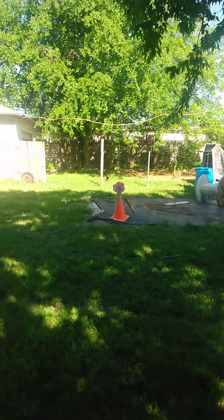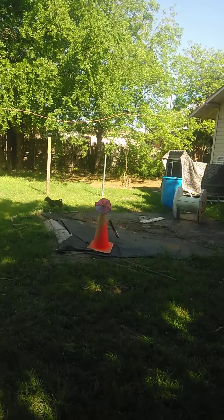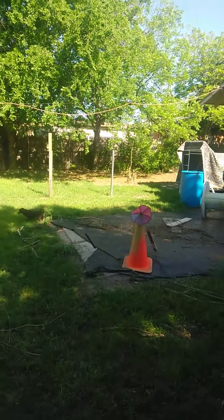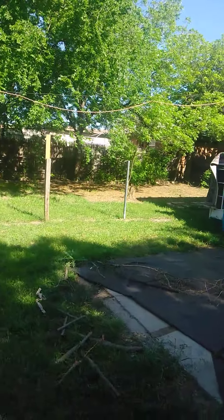This is where our swimming pool goes — our above-ground pool. That bed right there is my drying rack. And this part of the yard is probably where the garden is going to go this weekend.